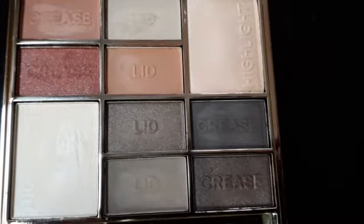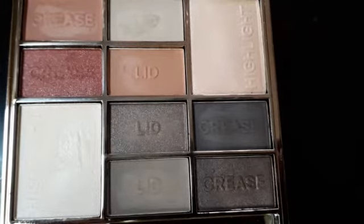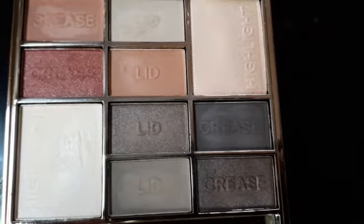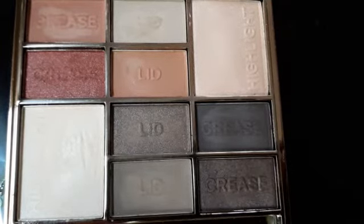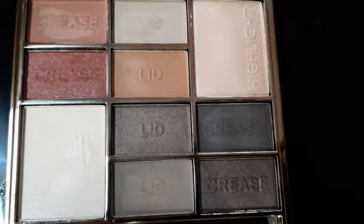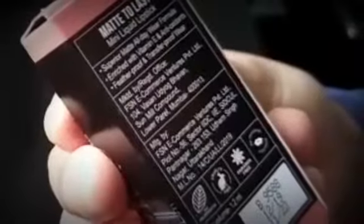The shimmery shade is a matte finish. This shimmery shade will be perfect. I will apply the eyeshadow palette — this shade is a super nude shade.